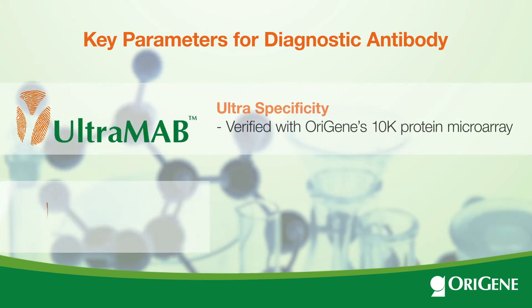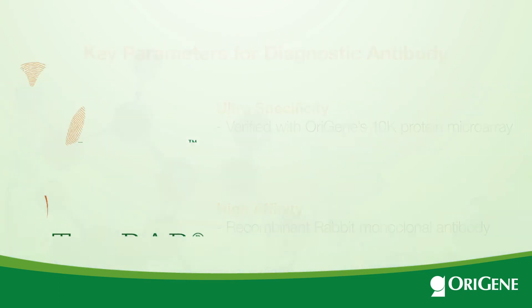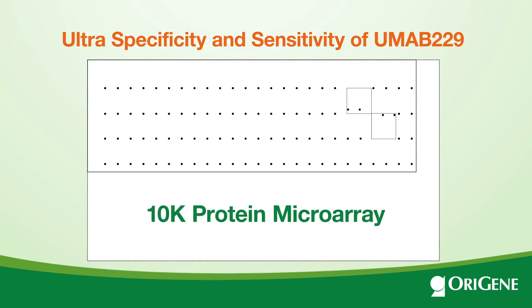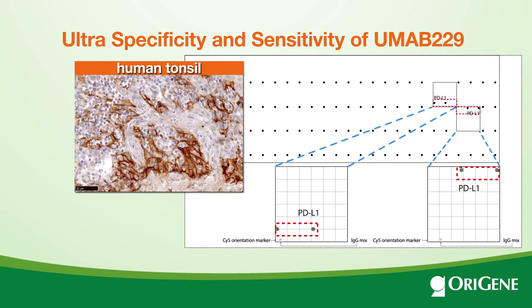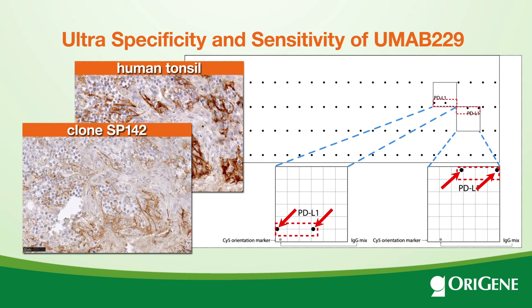Orogyne's Ultramab and TruRab technologies are the best solutions to address these challenges. Using the groundbreaking 10K protein microarray, we have developed a highly specific anti-PD-L1 Ultramab, UMab229. It has shown ultra-specificity on a 10K protein chip and better sensitivity in IHC compared to the FDA-approved diagnostic antibody SP142.